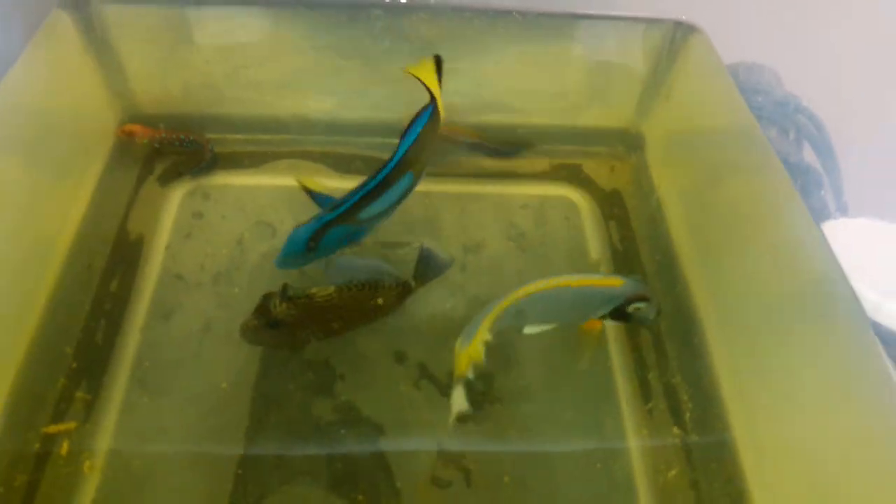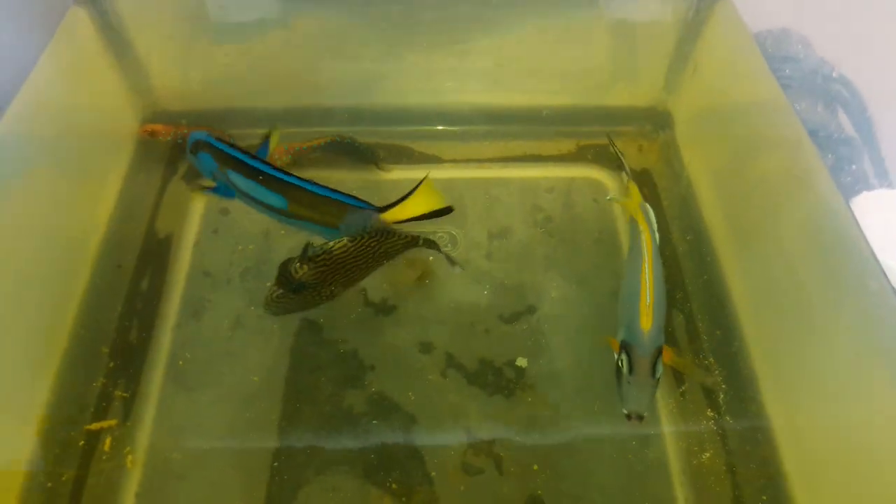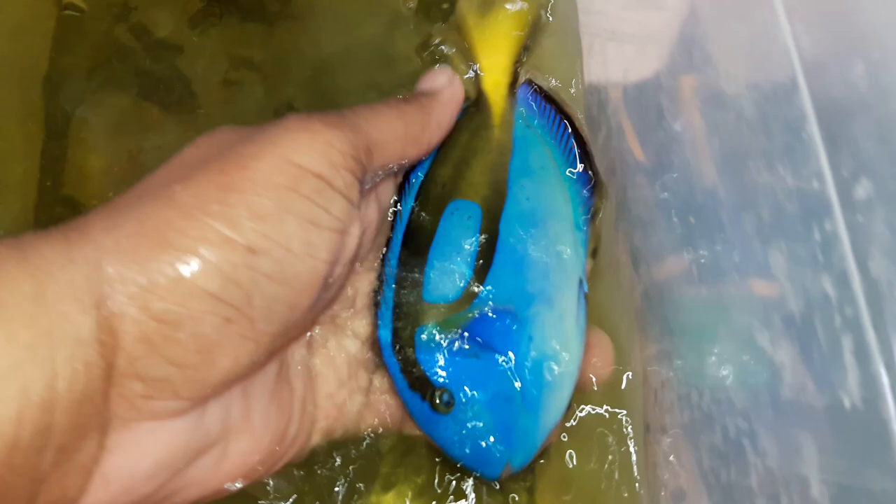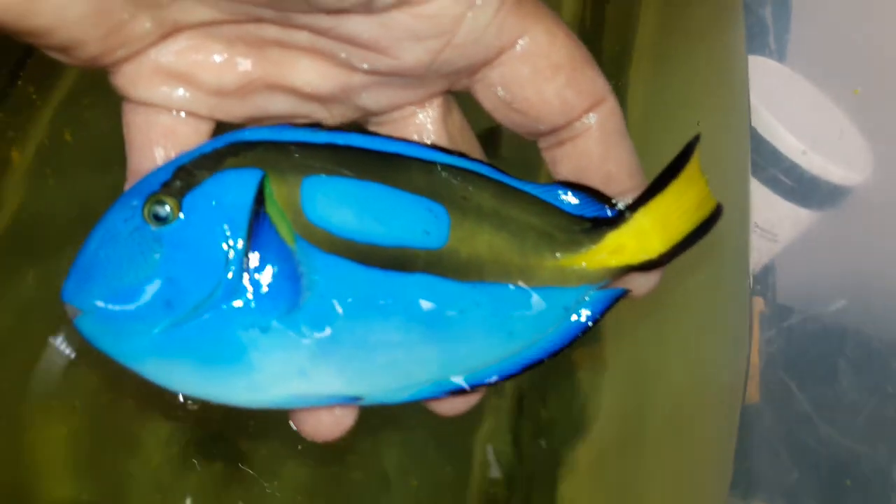Hello everyone, this is Rodney Hicks with Exotic Fish and Tanks, and what I have here is a six inch Fiji — a six inch Fijian blue hippo tang.